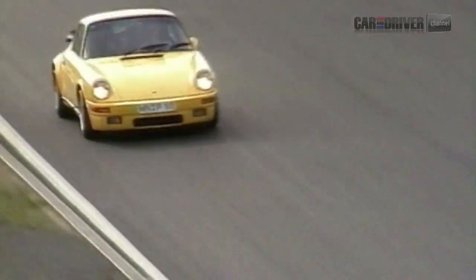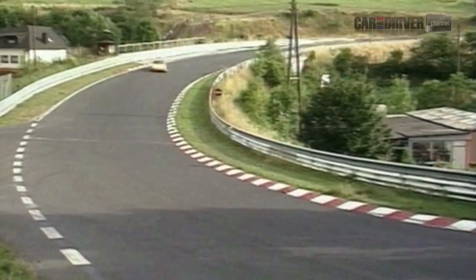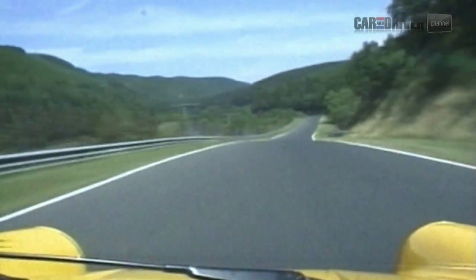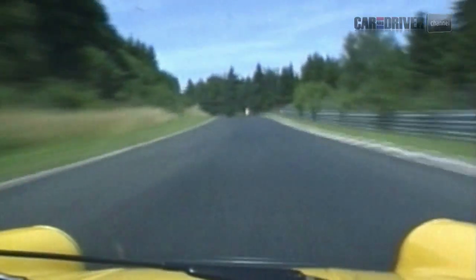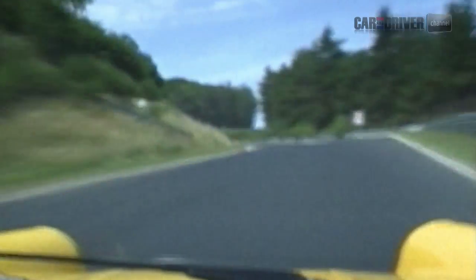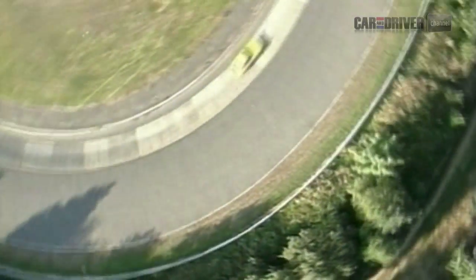This is Stefan Roser at the wheel, RUF test driver and car-control king, cementing the Yellowbird's legend at the Nürburgring. The CTR is based on a humble narrow-bodied 3.2 Carrera chassis, lightened with an aluminium bonnet and doors, and with an RS-spec interior. But underneath it's radically different — it runs a 3.4-litre twin-turbocharged flat-six that officially produced 469 horsepower and 408 foot-pounds of torque. Rumour has it that 550 might be closer to the truth. Pushing just 2,600 pounds, the performance was and remains extraordinary: 0-60 in 3.7 seconds and 0-100 in 7.8.